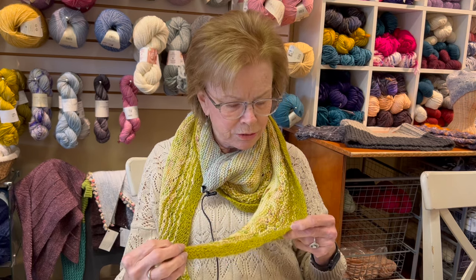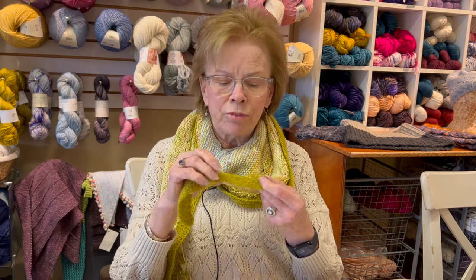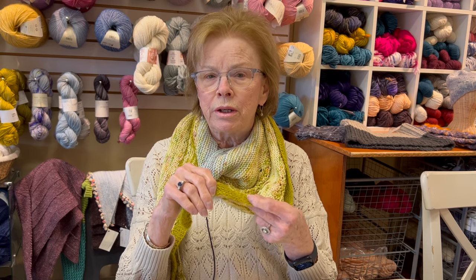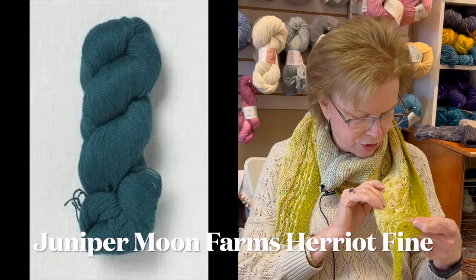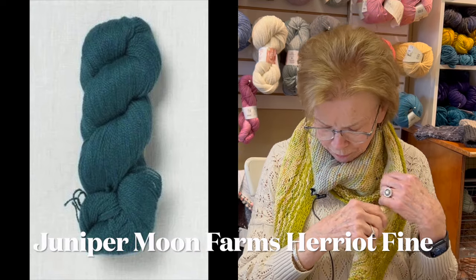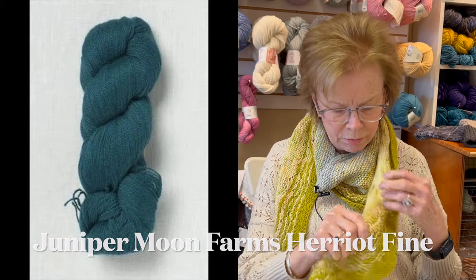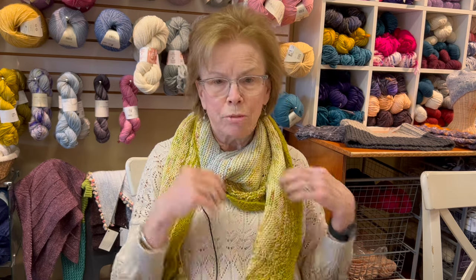It's just a yummy, fun, easy shawl. The solid color is the Juniper Moon Harriet Fine, and it's so soft. And then this is just a fingering weight variegated that I had in my stash — it might have been something we had here in the shop. It's a two-color and it was a fun knit.